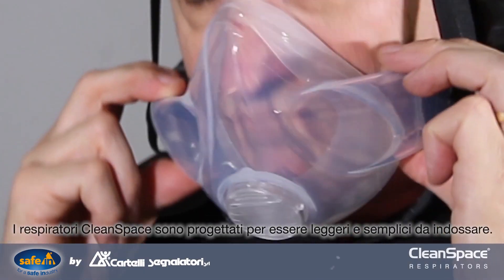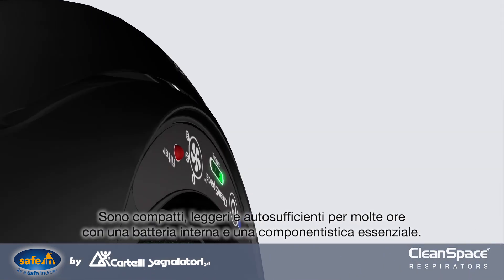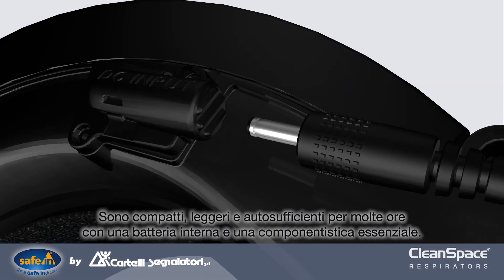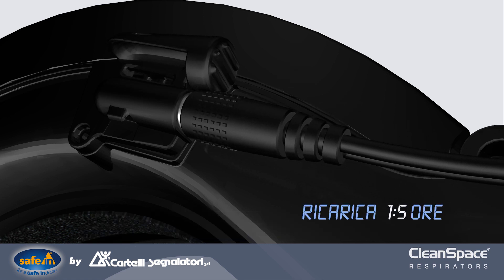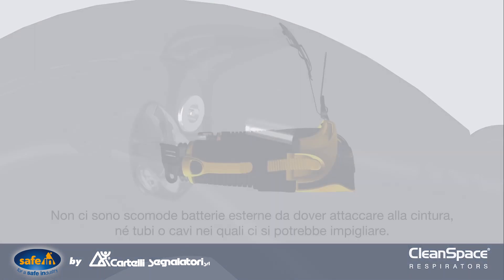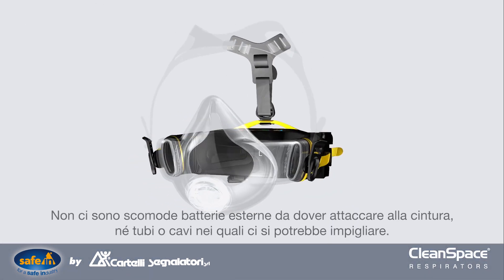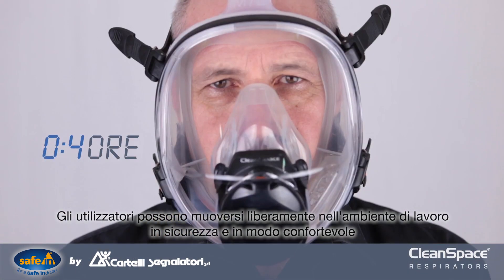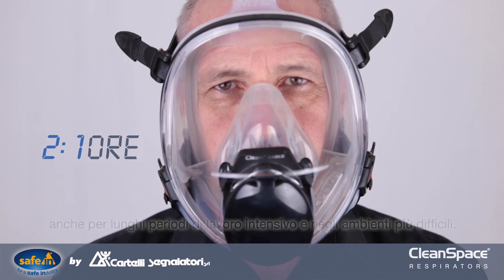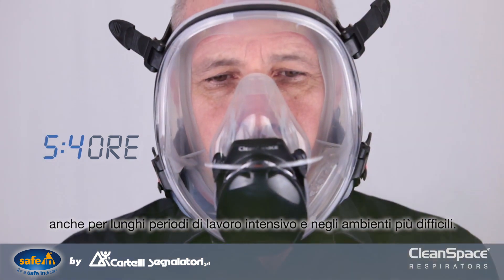Clean Space respirators are designed to be simple and easy to use. They are compact, lightweight, and self-contained, with an internal battery and few parts. There are no belt-mounted battery packs, cables, or hoses to get snagged on equipment. Workers can move around the worksite easily, feeling comfortable over long periods, during high-exertion tasks, in the harshest environments.